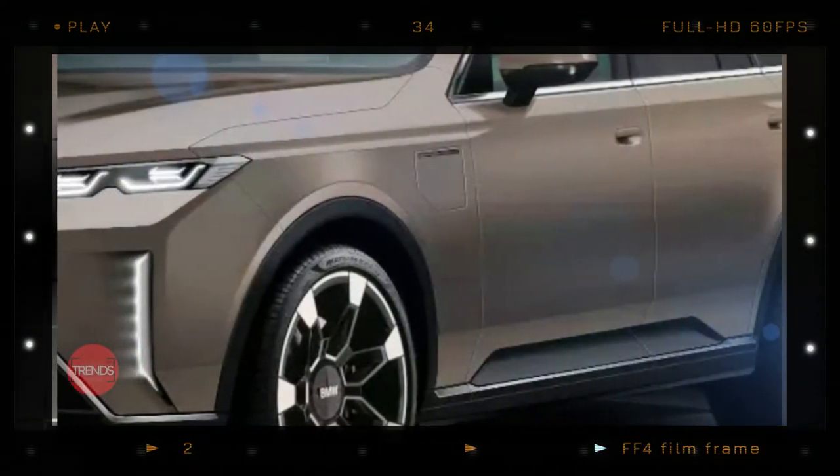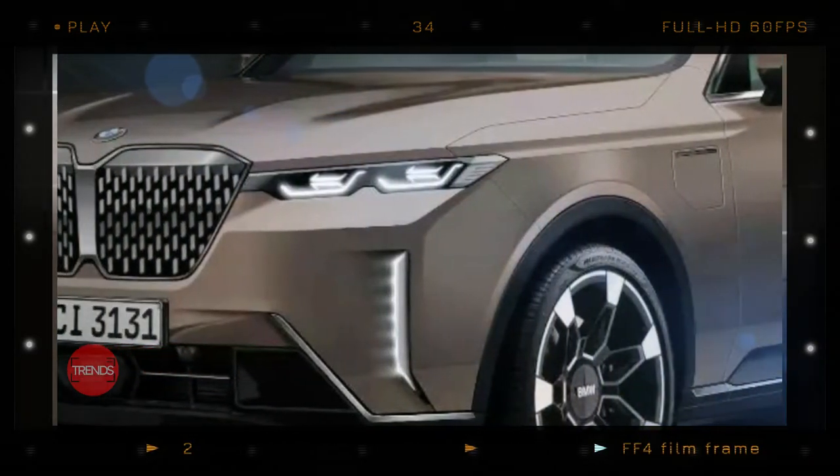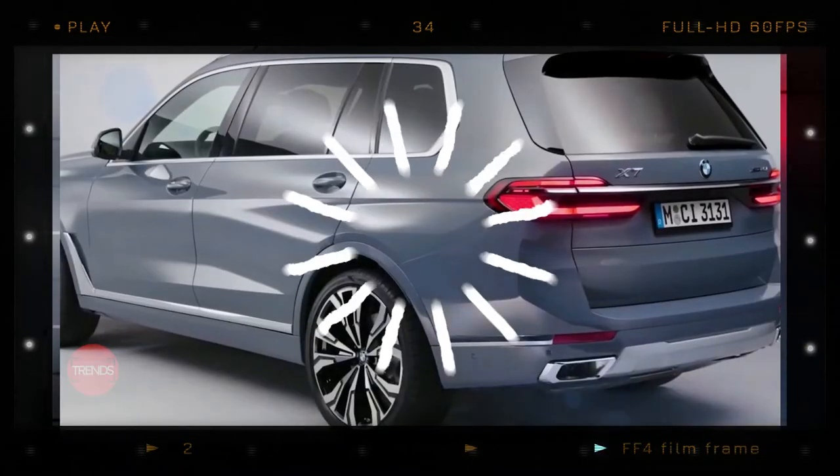Do these get our CGI hall pass, or has the Facelift X7 already grown on you enough to accept its unique design language shared with the 7 Series, i7, and other BMW flagships?